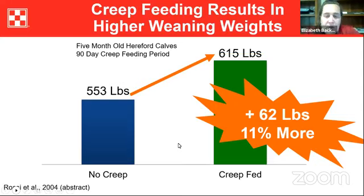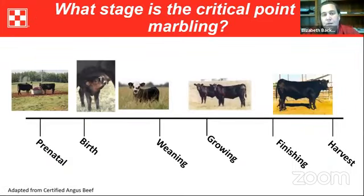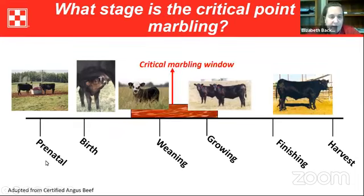What was interesting is that marbling score was 10% higher in creep-fed calves compared to their counterparts. When we think about the most advantageous time to develop marbling — looking at prenatal, birth, weaning, growing, finishing, and harvest — the critical marbling window is at pre-weaning into the weaning and growing phase. In that study, researchers were positively impacting marbling by offering creep feed during that critical time period.